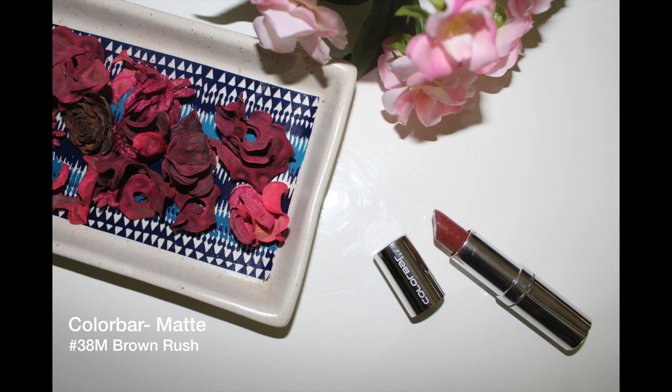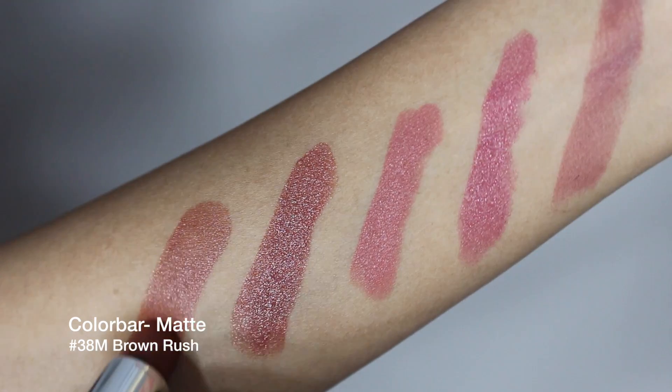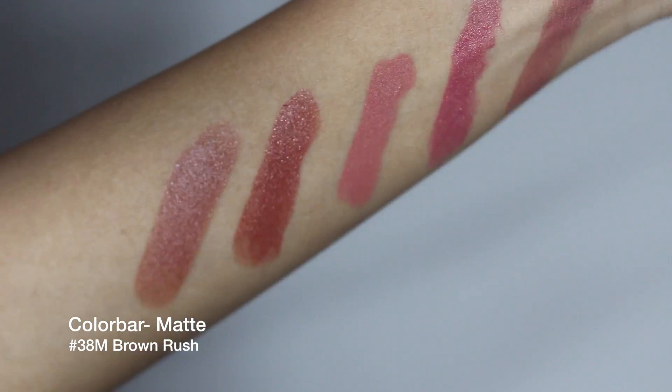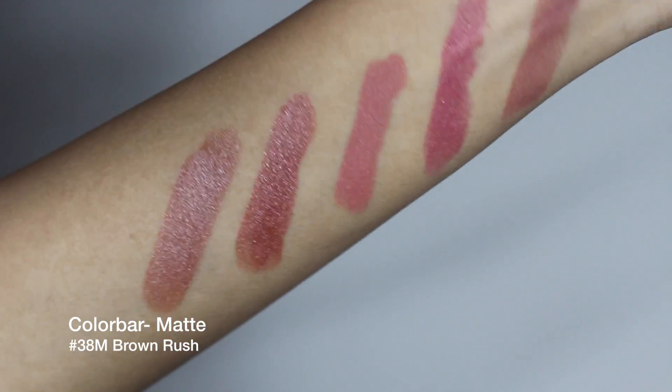This next brown lipstick is more cool toned — it has less of the reddish hues that the previous one did, looks fabulous on medium to deep complexions, and is even more nude than the previous one.